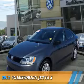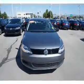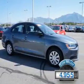Presenting the 2013 Volkswagen Jetta, powered by a 2-liter 4-cylinder engine and an automatic transmission. With fewer than 5,000 miles, this vehicle is like new.